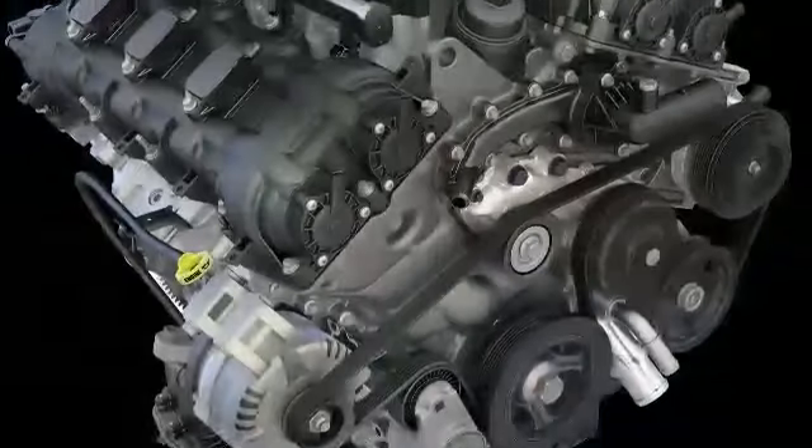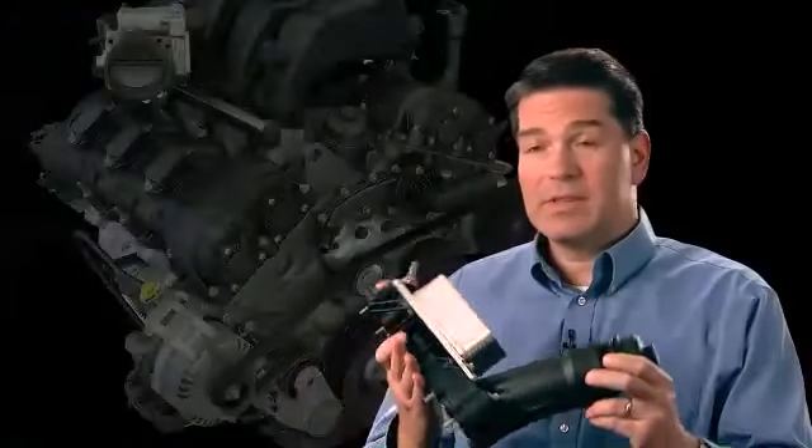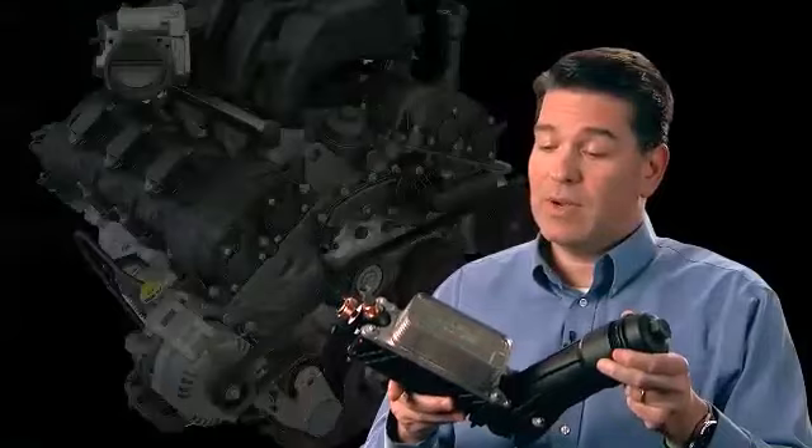I think we've got a great serviceability story. We took this opportunity to make it easier to service the engine, and instead of having the oil filter underneath the car, we put it right up on top of the engine where it's easy to get to. As a result, we were able to come up with this design, which is really quite elegant.